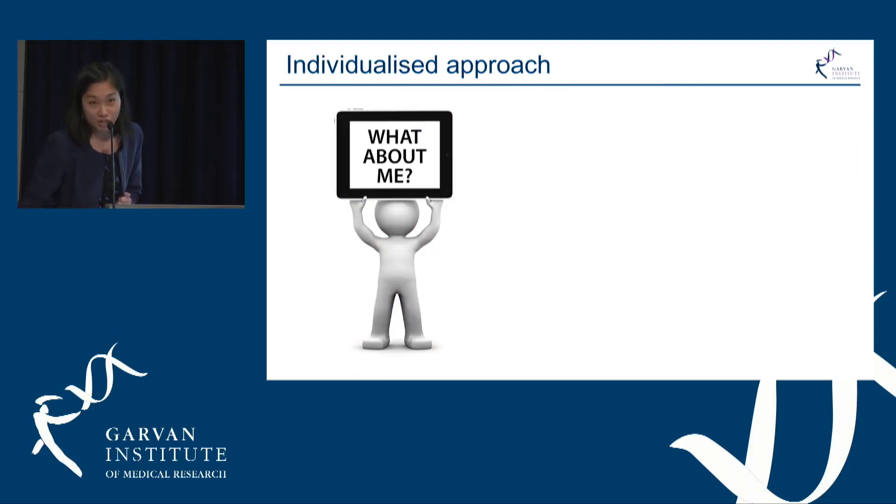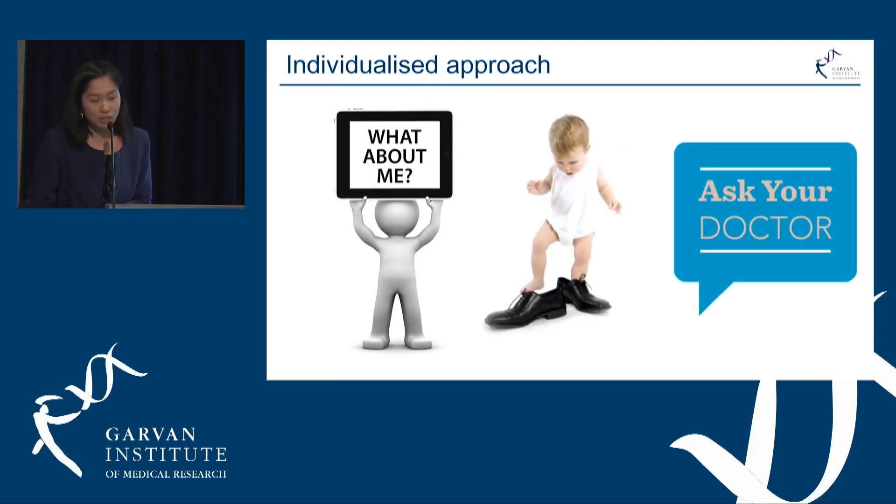It's certainly not a one-size-fits-all approach, so I'd encourage you to speak to your doctor about what treatments would be best for you and your bone health. Thank you for listening.